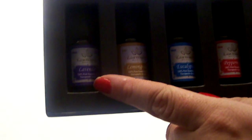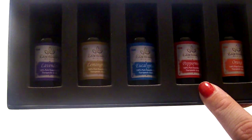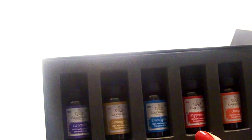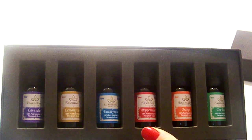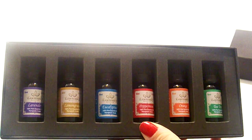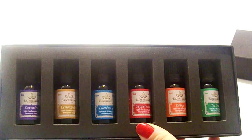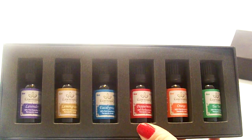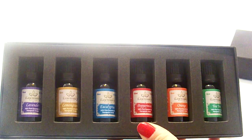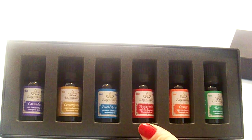Let's go over each one. You have lavender, lemongrass, eucalyptus, peppermint, orange, and tea tree oil. Lavender oil is good for sunburn relief, calming, sleep, chapped lips, skin, minor scrapes and burns, and stress and anxiety. If you want to know how to use these for those specific things, you can go to many different websites and they'll guide you.